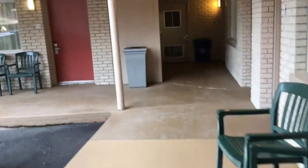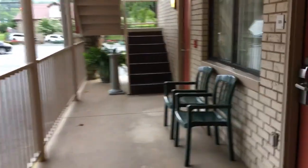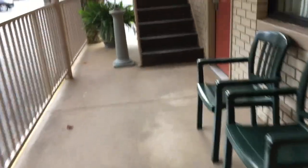We had a room on the end, which I would recommend, because as you'll see the window is to the side and you get a little bit nicer view than just out of the front, as the other rooms have.